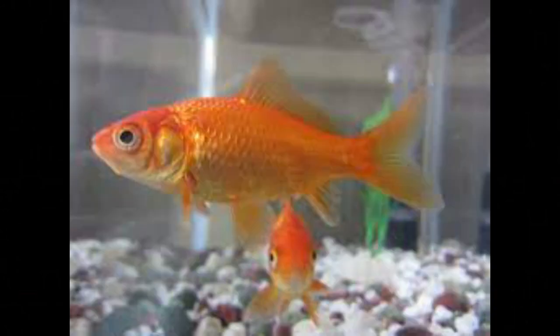The Common Goldfish is a breed of goldfish with no other differences from its living ancestor, the Prussian carp, other than its color and shape. Goldfish are a form of domesticated wild carp and are a close relative of koi. Most varieties of fancy goldfish were derived from this simple breed.